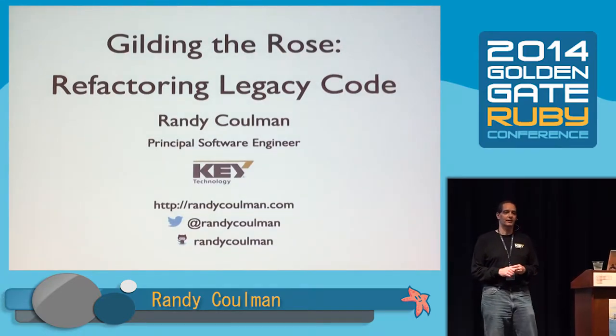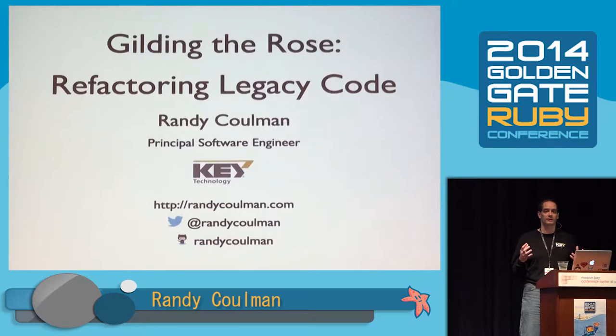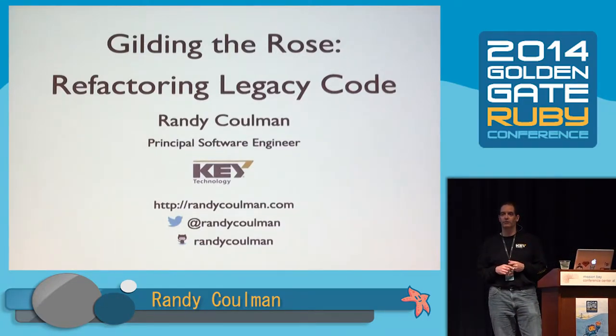Today I want to talk about refactoring legacy code, and this whole talk is based on a code kata — a code exercise that you do to practice your skills — called the Gilded Rose Kata.